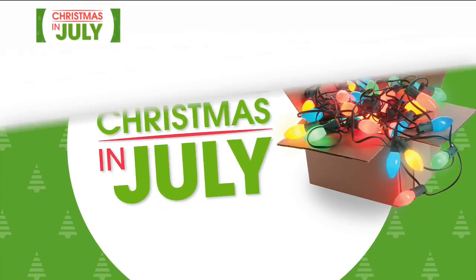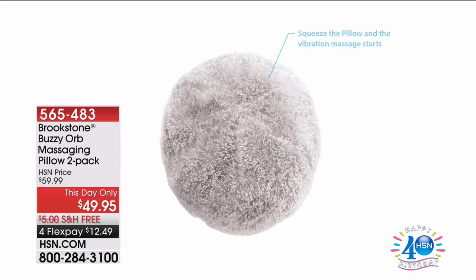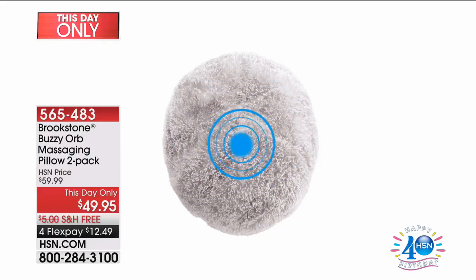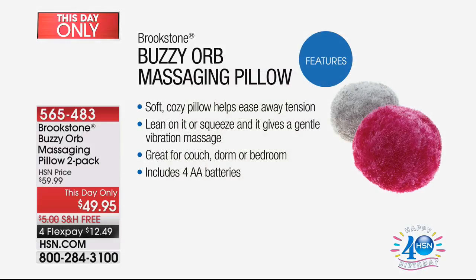It's happening right now. We are really excited. Our this-day-only product is called the Buzzy Orb. What's a Buzzy Orb? A Buzzy Orb is this — it's from Brookstone, and it's their latest and greatest new soft, cozy pillow that helps ease away the tension. When you hug this pillow, it starts to massage.